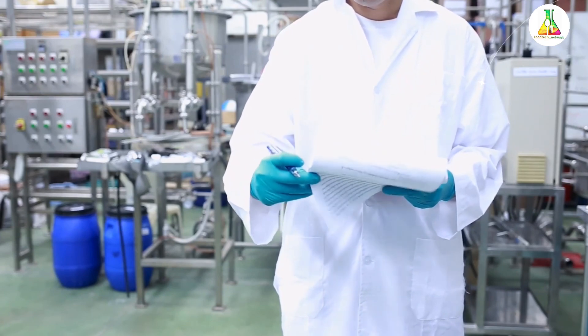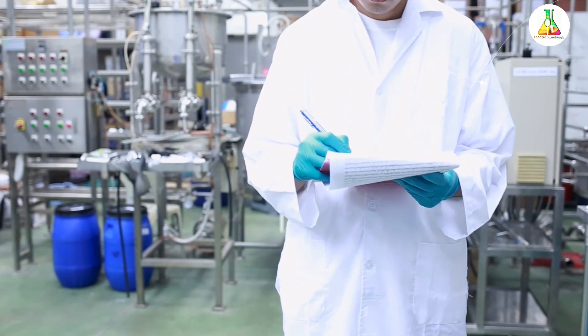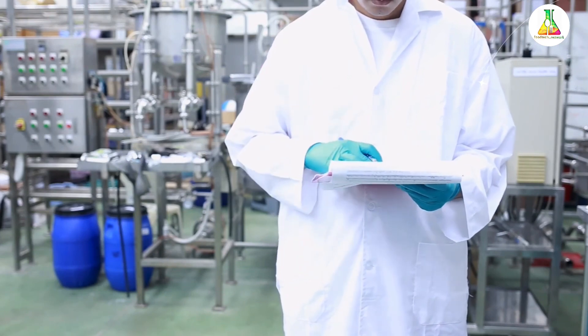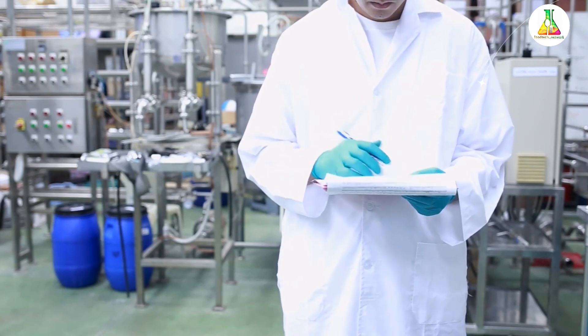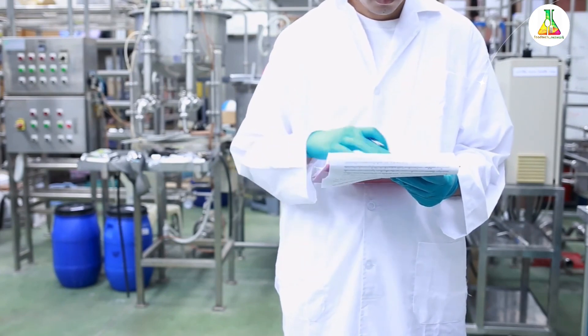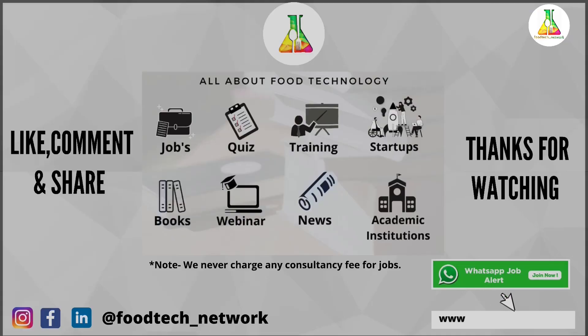Apart from the advantages, hurdle technology has certain disadvantages: it is very costly, high levels of preservatives are required, and high amounts of antimicrobial additives are used. That is all about hurdle technology. Thank you for watching, and do visit our website at www.foodtechnetwork.in.